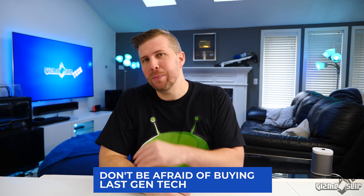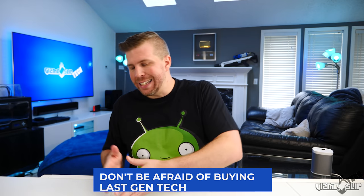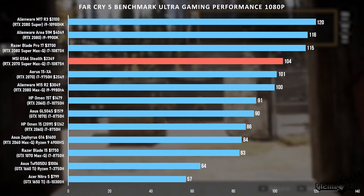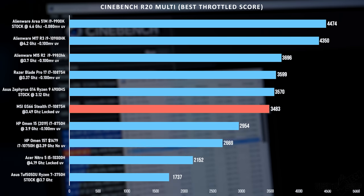Mistake number five: don't be afraid to buy 2018 or 2019 generation hardware. GPUs like the GTX 1060, 1070, and 1080 are still fantastic and can play basically all games at very respectable frame rates. Processors like the i7-8750H and i7-9750H are both excellent and available at severe discounts right now — they're still very close in performance to the current i7-10750H, so keep an eye out for those deals.